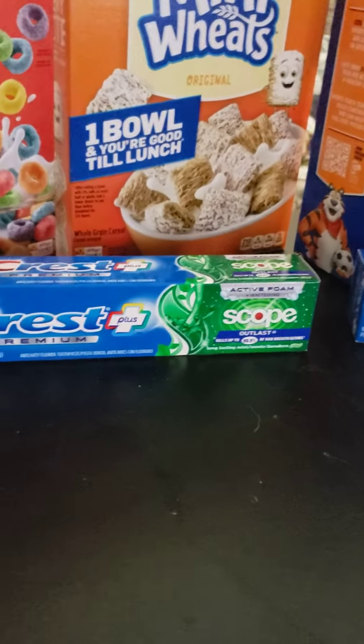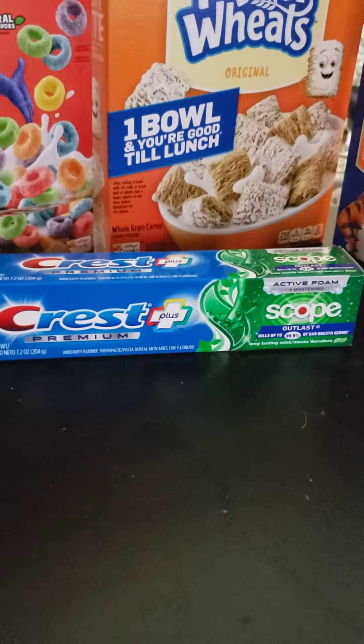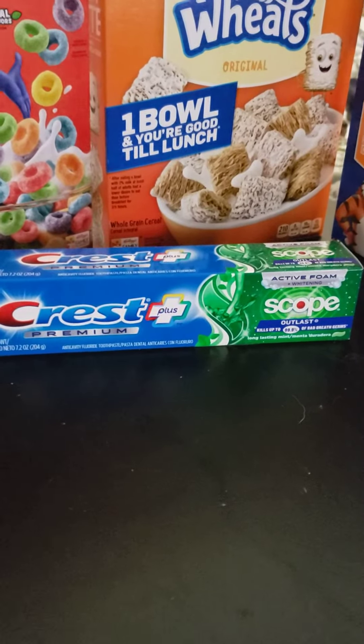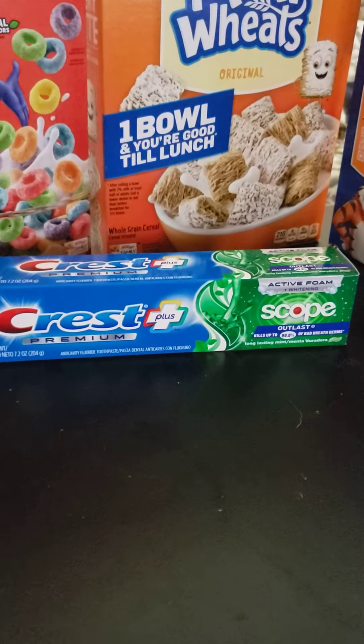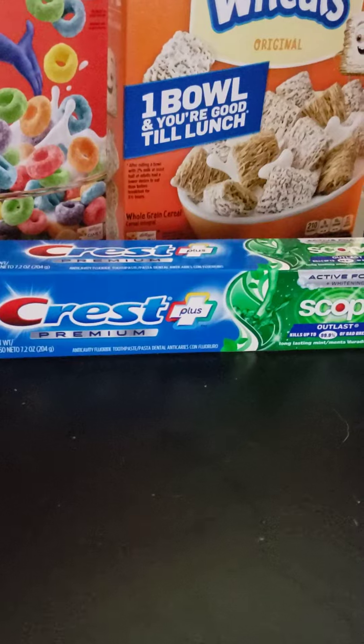The weekly digital deals are store coupons, so you can stack a manufacturer coupon on top. Like the two-dollar-off-one Crest toothpaste from the P&G insert from the 28th — you can stack it with that and it makes the toothpaste free.